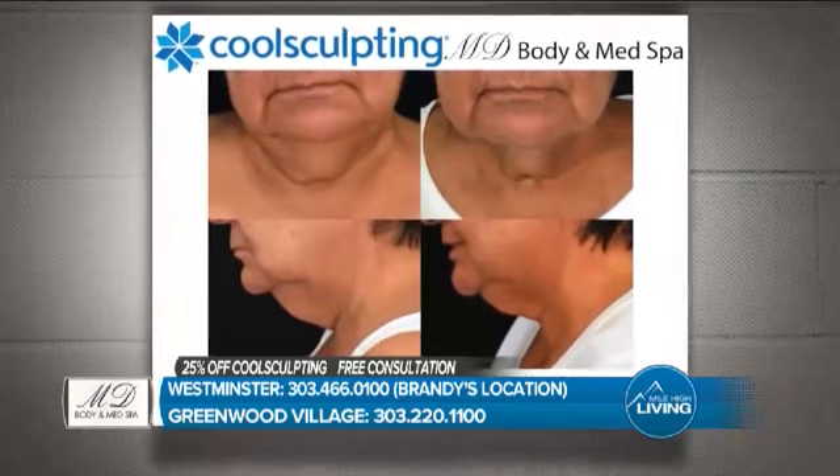Not all CoolSculptors are created equal. You want somebody who has experience and knowledge of anatomy, who can educate you and help you make the correct decision — someone who is not pressuring you. It's not about dollars. It's about making sure the treatment is the right fit for you and that you understand from A to Z how it works.